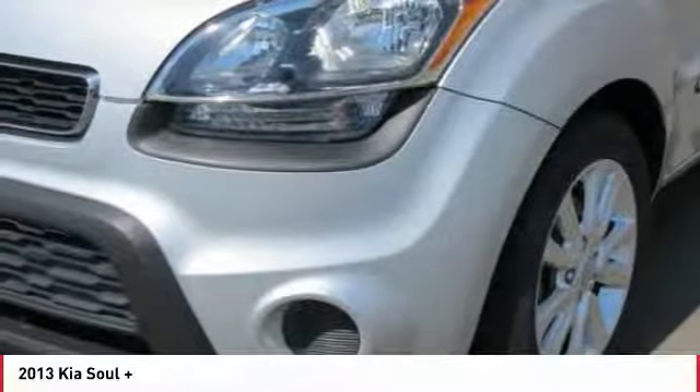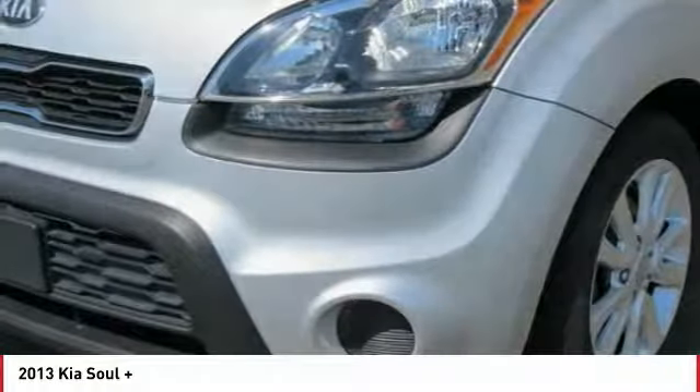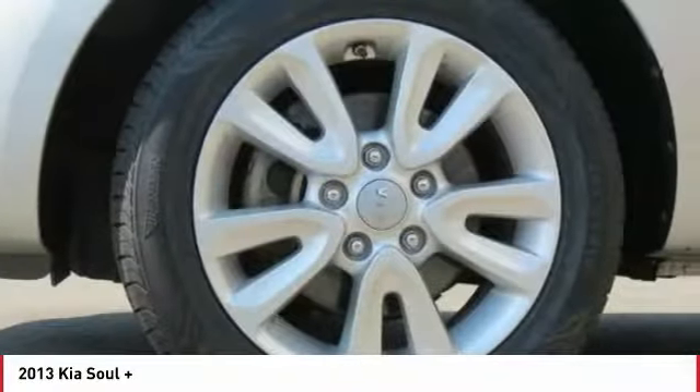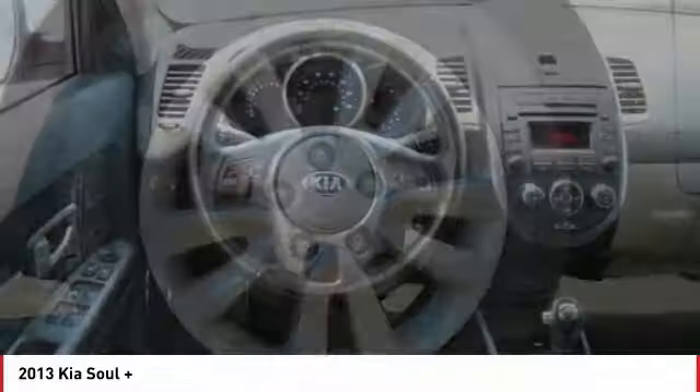Anti-lock braking system, traction control, Bluetooth wireless data link for hands-free phone, air conditioning, power steering, aluminum wheels, cruise control, center armrest, rear defrost, FWD.